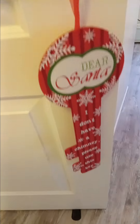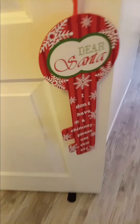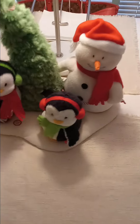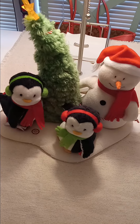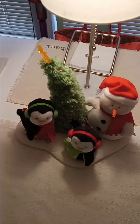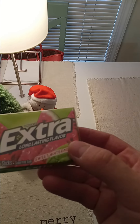Here's some sounds. Here's a key: 'Dear Santa, I don't have a chimney, please use this key.' This thing plays music. Here on the table, two penguins — I'm not gonna turn it on — and a snowman.